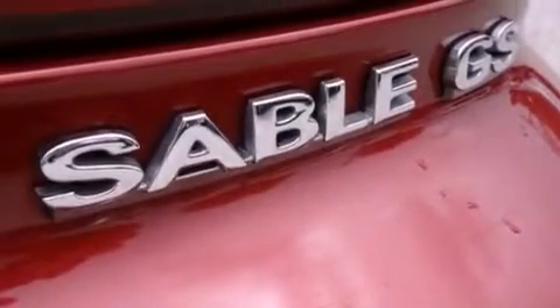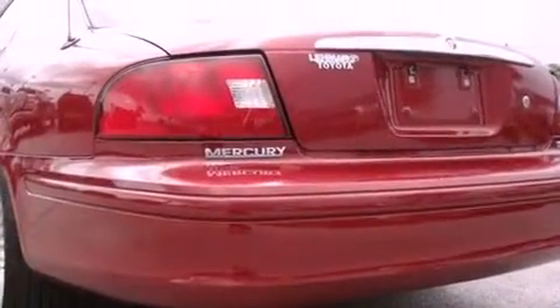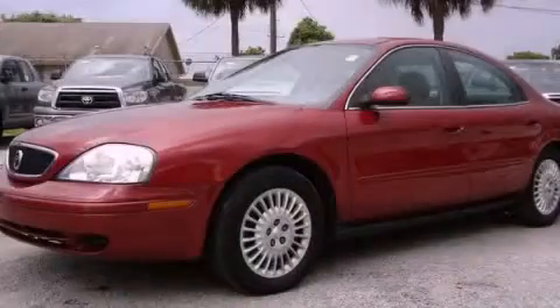With an EPA estimated rating of 27 miles per gallon on the highway, fuel efficiency does not take a back seat. Contact us today and schedule your opportunity to see this vehicle in person.